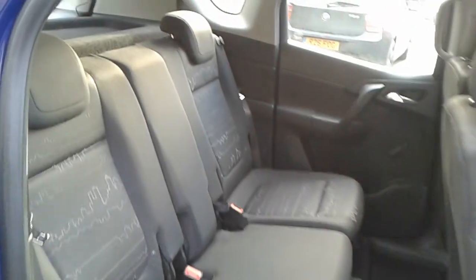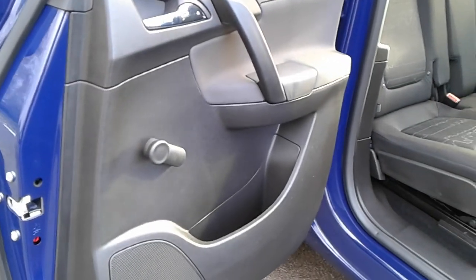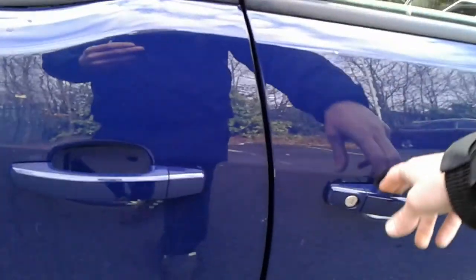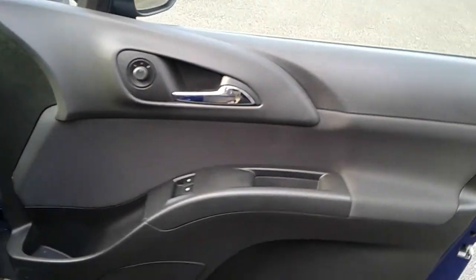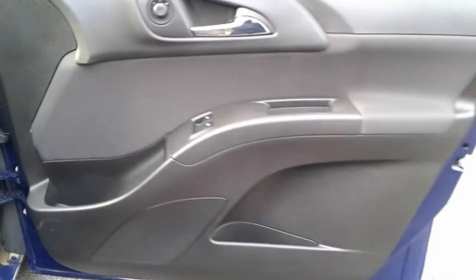We do have isofix tethers on the rear seats, manual rear windows and rear storage pockets. We've got front electric windows and electric wing mirrors, and also front storage pockets.